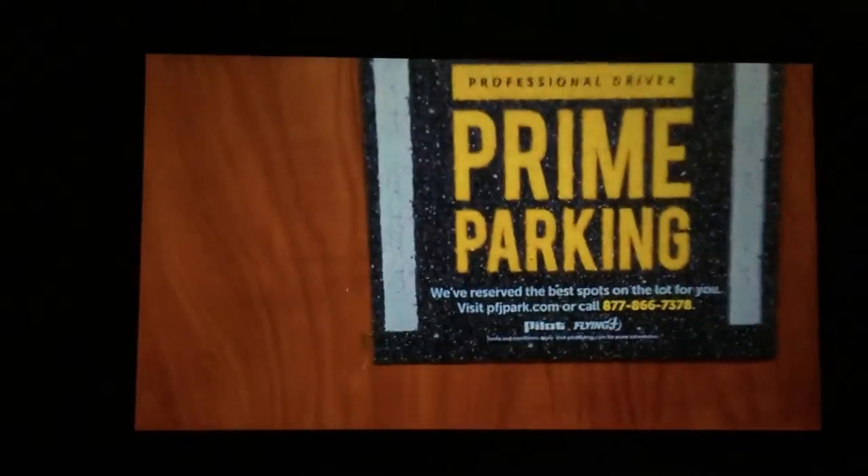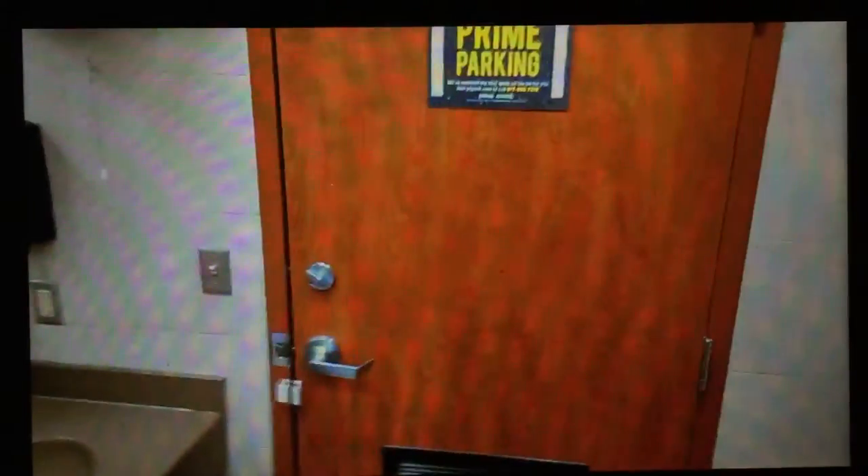I'm here at Pilot to show y'all what a shower looks like in a truck wash. You get a towel here, and you can ask for an extra towel. Here's the front — there's a toilet, shower, vanity, and front door. Let me turn you around and back up here — here's the shower.